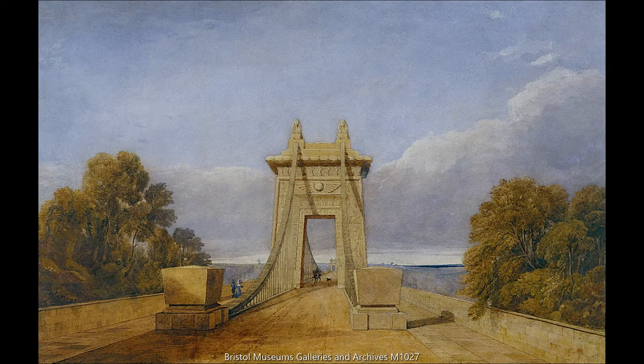If we look at this watercolor by Samuel Jackson of Brunel's new concept — his 'Egyptian thing,' as they called it — you'll see it has those sloping walls, the little flick up of the roof, and the large rectangular opening. In addition, Brunel put two sphinxes on top of the tower, a wing design just above the opening, and all of these hieroglyphs in the stonework. He intended these to be iron panels fastened onto the stone that would tell the story of the bridge being designed and built.